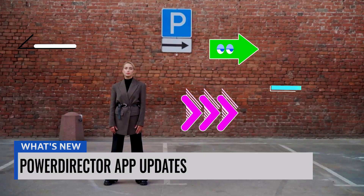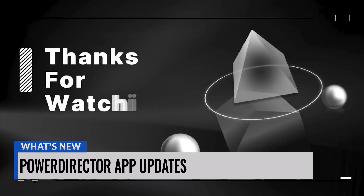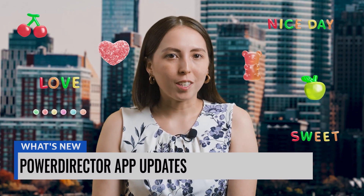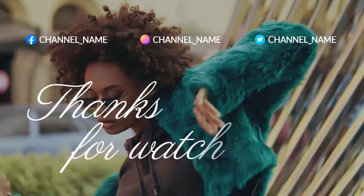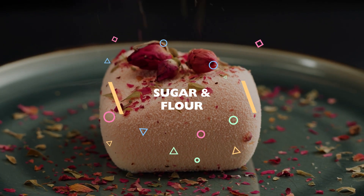Lots of great stuff here for the PowerDirector app. Not only are there all the same stickers, music, and outros from PowerDirector 365, but it seems they've also added gummy bear stickers for those of you that like a sweet little treat. We've also got news that the app is featuring new minimalist outro templates to go with those aesthetic videos, as well as geometry titles for those of you that want a little pop of color and shape.